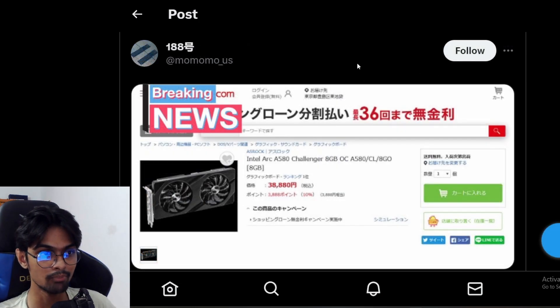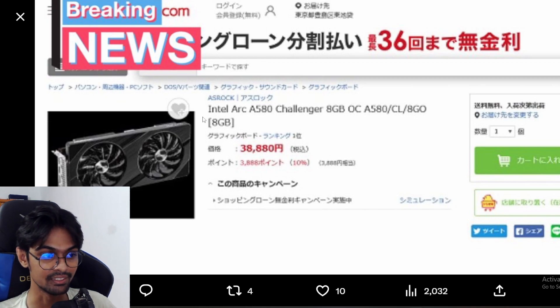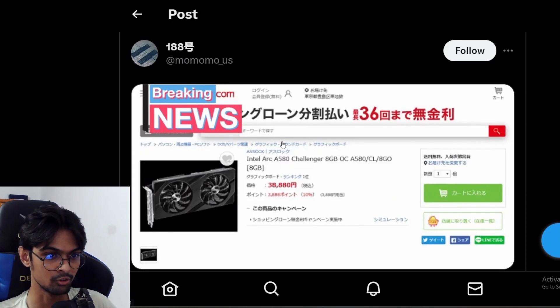Next, I have something interesting from momomo_US. I'm sorry for the image quality — that's the uploaded image quality, which is kind of blurry. But the Intel Arc A580 Challenger 8GB will be releasing soon, and this is probably from a Japanese e-tailer.